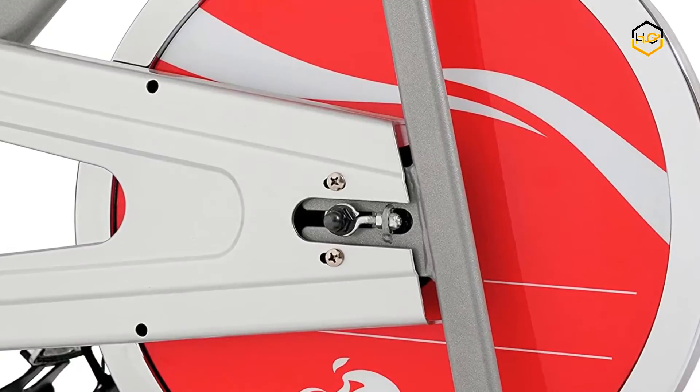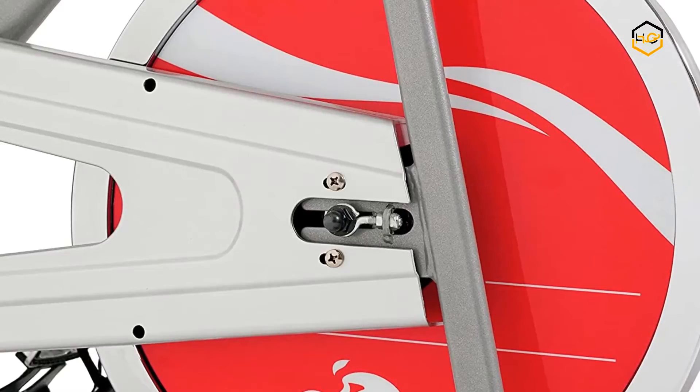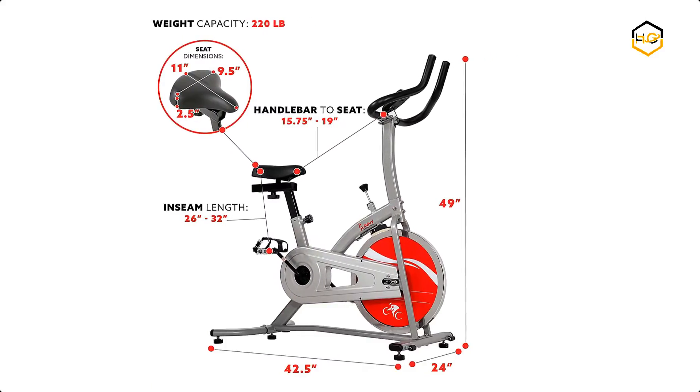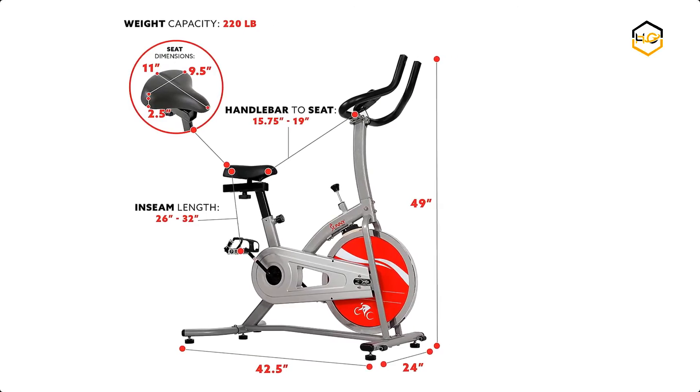The 22-pound flywheel offers high inertia and resistance, allowing you to have precise control over your riding session. The chain drive mechanism provides a smooth and sturdy ride, and the smooth felt pad brake system allows for various tension levels, providing an intense workout and burning more calories.